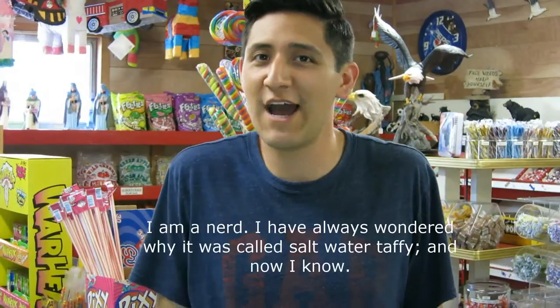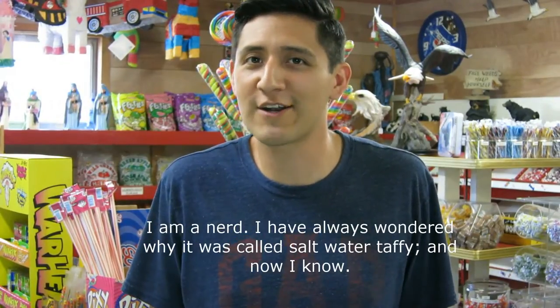A little information about salt water taffy is that it was stumbled upon by accident. In the 1880s, a candy store in New Jersey got flooded from a storm with seawater, and their taffy got tainted with the seawater — and that's how salt water taffy was created, and people enjoyed it.